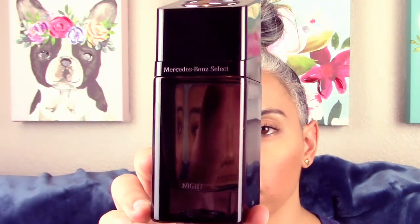Hey guys, welcome back to Glam Finds. I'm here with another fragrance review — this one was recommended to me by a friend. It's from the house of Mercedes-Benz: Mercedes-Benz Select Night. I do like the bottle — it's got the cool Mercedes logo on top, and what I really like is how simplistic it is and how the cap snaps neatly into place.